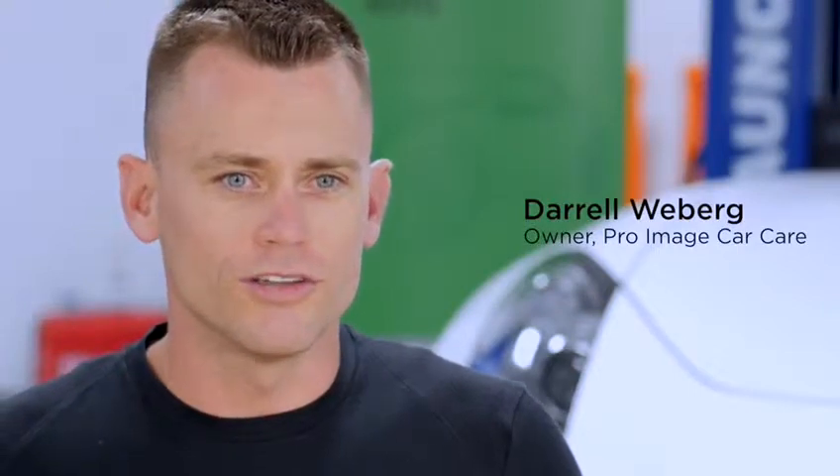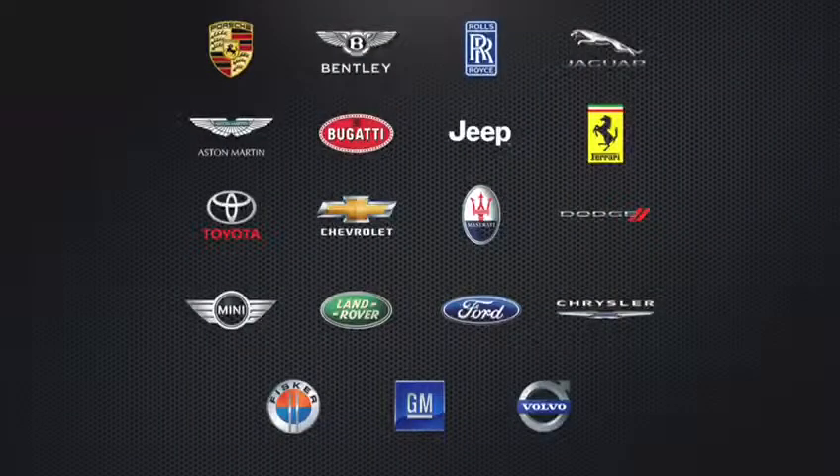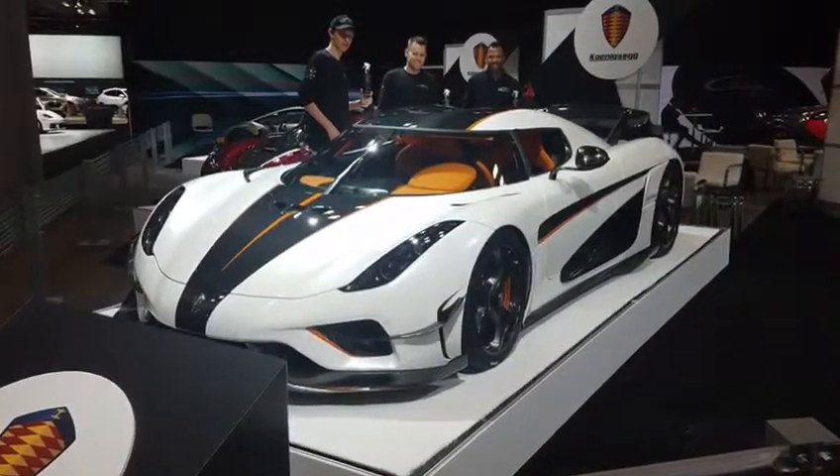Hi, I'm Darrell Wieberg with Pro Image Car Care. For the past decade my company has supplied the shine for some of the most prestigious car companies in the world at all of the major auto shows across the nation.